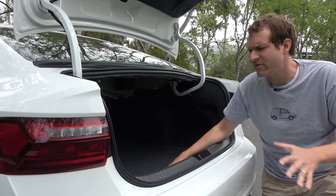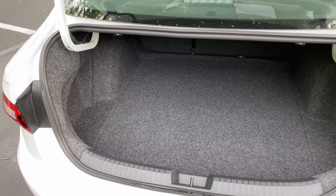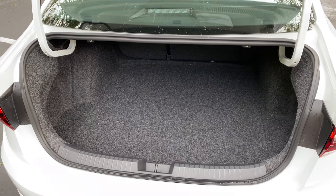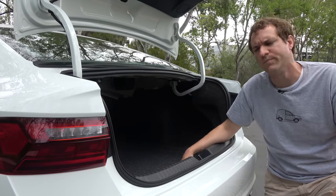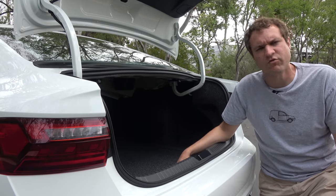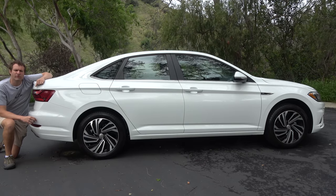Moving back to the Jetta's trunk, which is quite large — very deep, goes really far back impressively so. Larger than the trunk in the Corolla and a lot of other compact cars. A pretty large trunk for a small sedan, though nothing particularly interesting otherwise. Next up, I want to talk exterior styling, and frankly, this is one of the things that I don't really like about the latest Jetta.